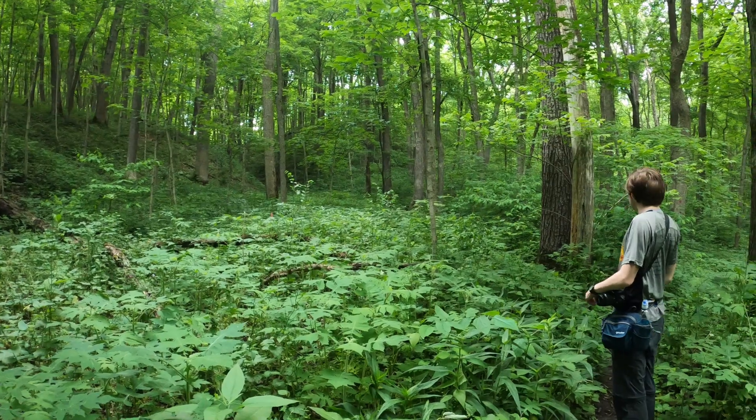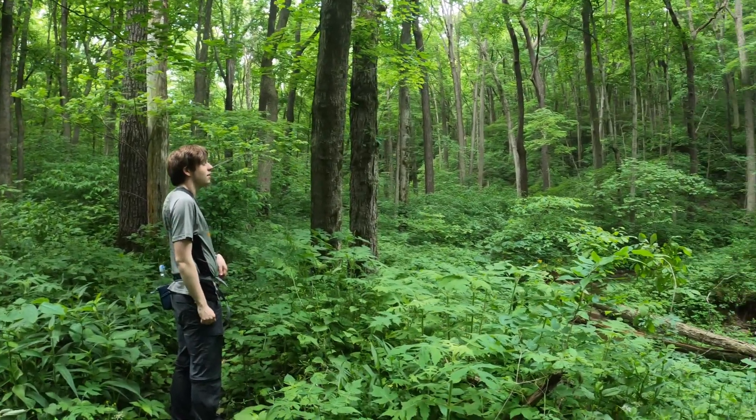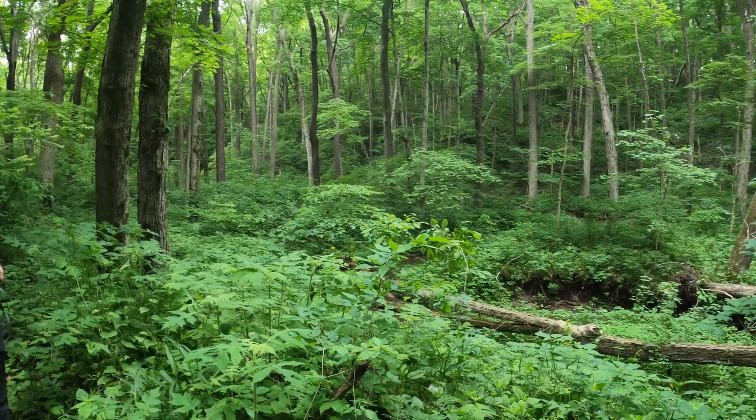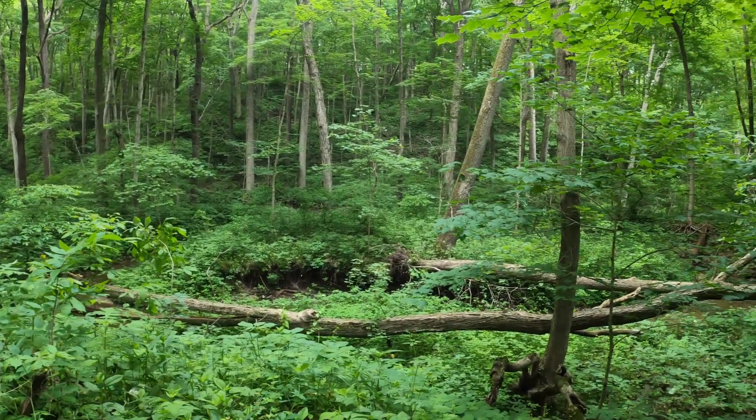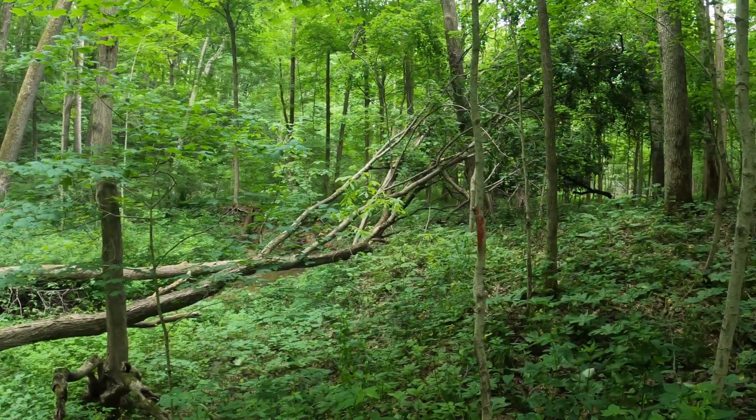Look how lush this forest is — so green. It almost makes me feel like we're not in Tippecanoe County at all. Just not used to that up here; it's all cornfields up here.